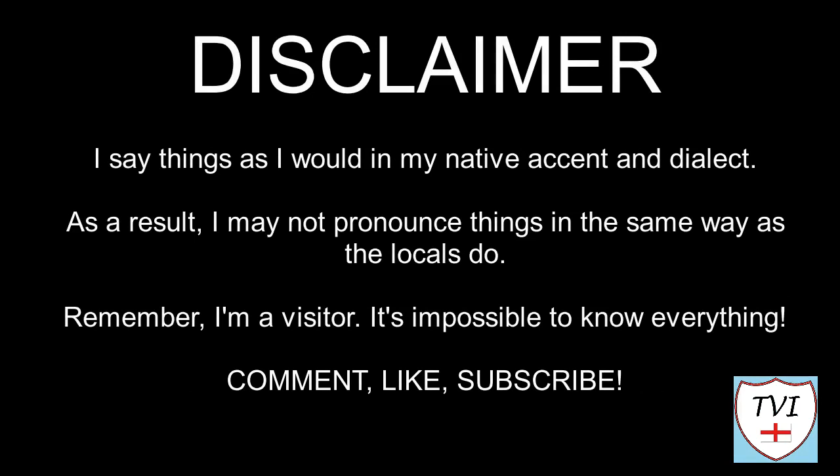Here's my disclaimer for people who may be watching me for the first time. I say things as I would in my native accent and dialect. As a result, I may not pronounce things in the same way as the locals do. Remember, I'm a visitor. It's impossible to know everything. Leave me a comment, spin me a like, and bash that subscribe button. Let's get to today's parish video.